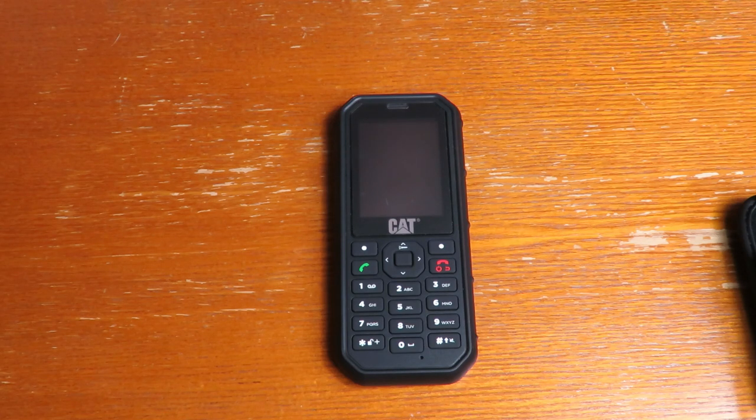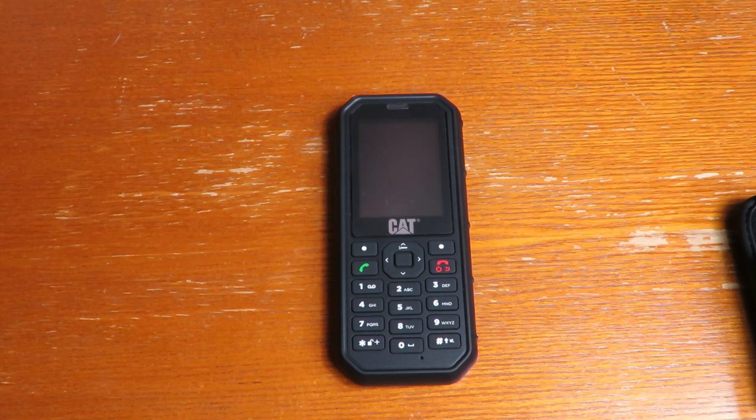In this video I'll be talking about the CAT B26 rugged mobile phone. There are quite a few different rugged mobile phones you can get, varying in price. This is one of the cheaper ones, but it's a recognized brand and it has got quite good reviews.